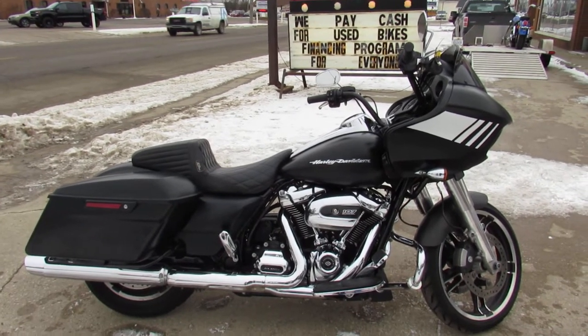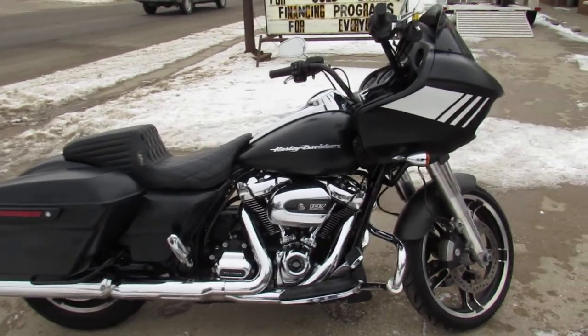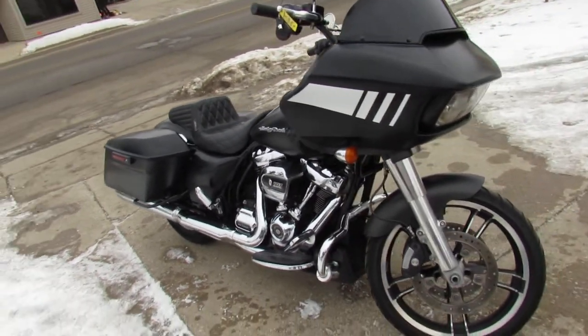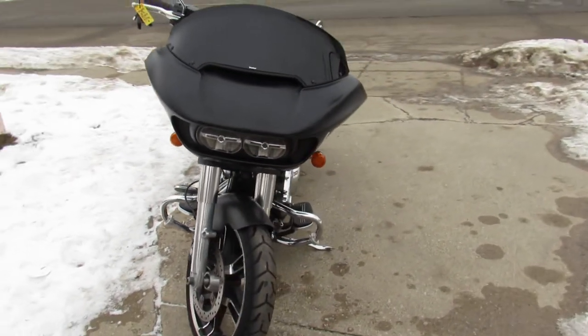Hey guys, it's Approval Powersports doing some videos on our used Harley Davidsons. We've got a nice one here — it's a 2018 Road Glide, comes with the 107 cubic inch Milwaukee 8 engine, and it comes in black denim paint.